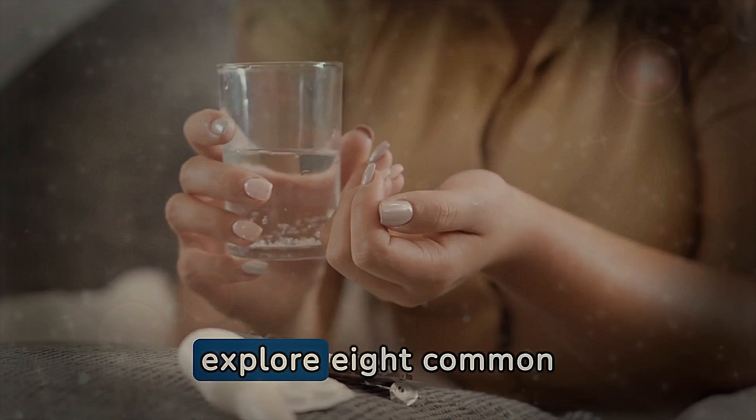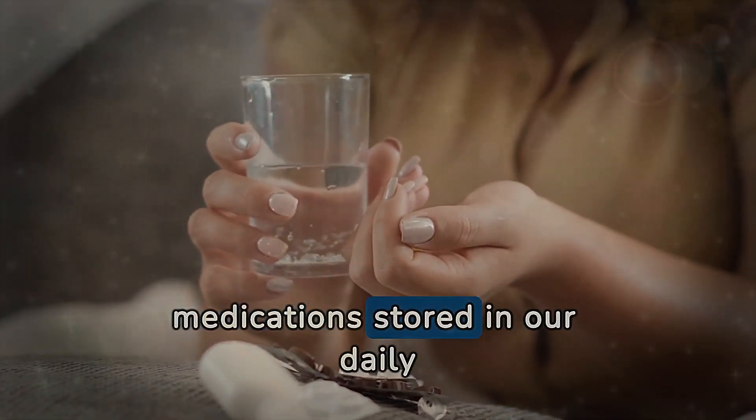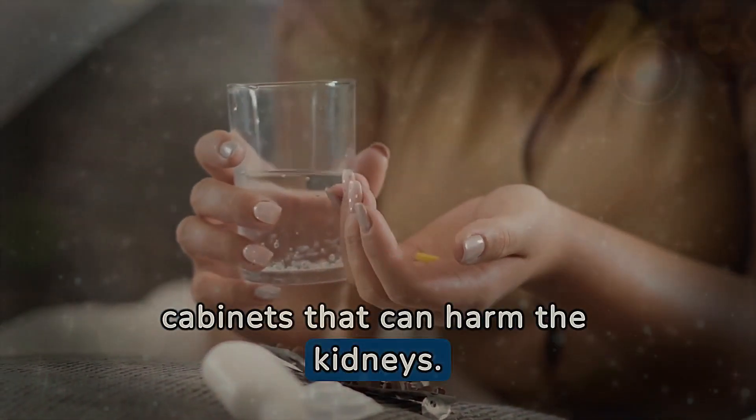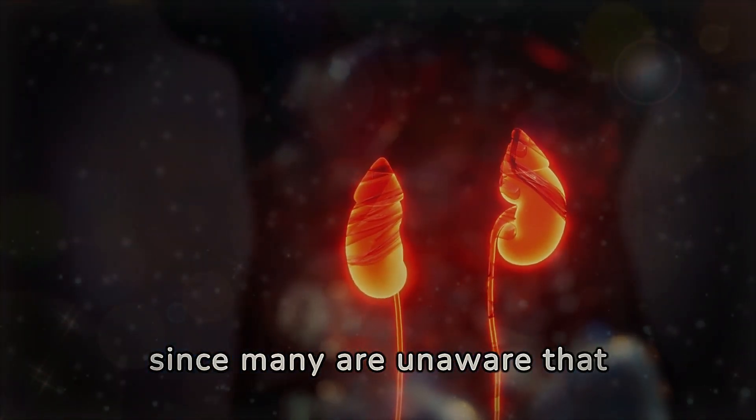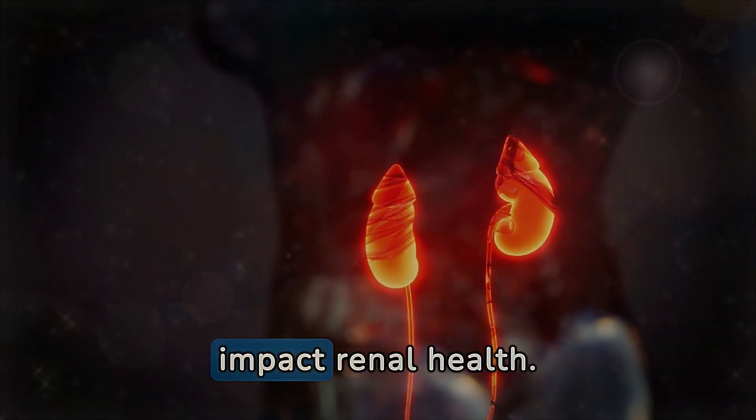In this video, we will explore 8 common medications stored in our daily cabinets that can harm the kidneys. It is essential to understand these risks, especially since many are unaware that certain remedies can adversely impact renal health.